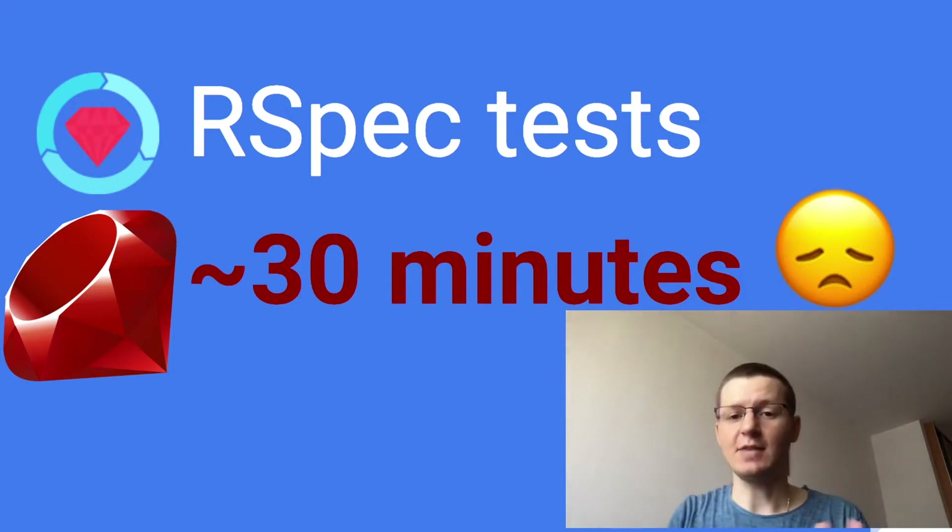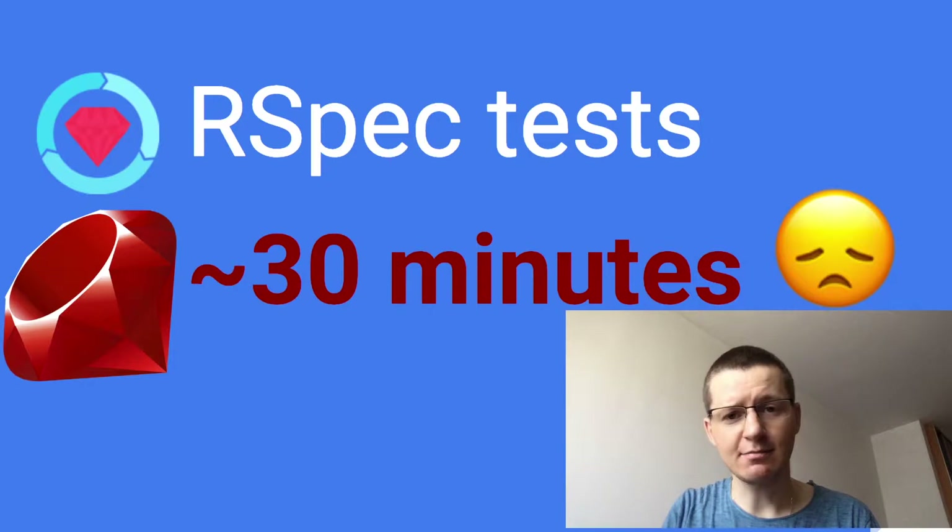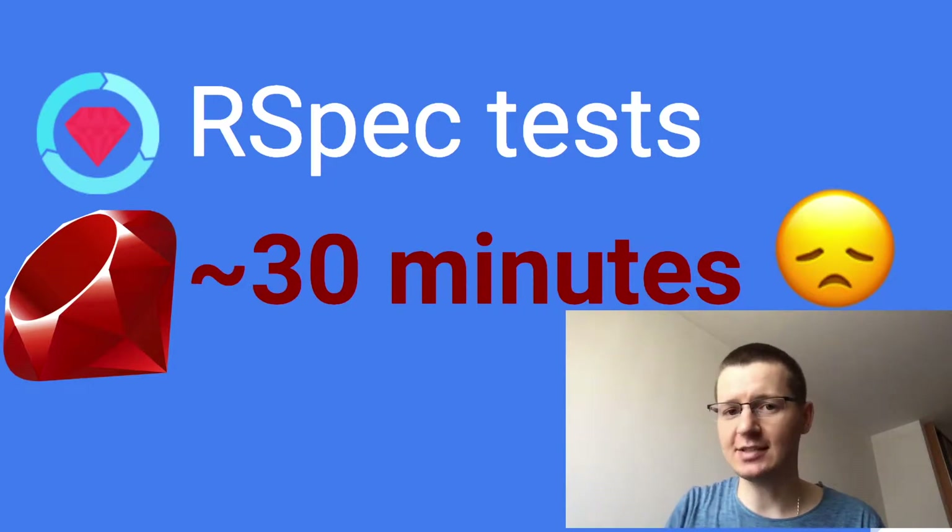I couldn't wait anymore to tell you this. I'm a Ruby developer. Are you a Ruby developer? Do you work with Ruby on Rails? Maybe you are using RSpec for testing?